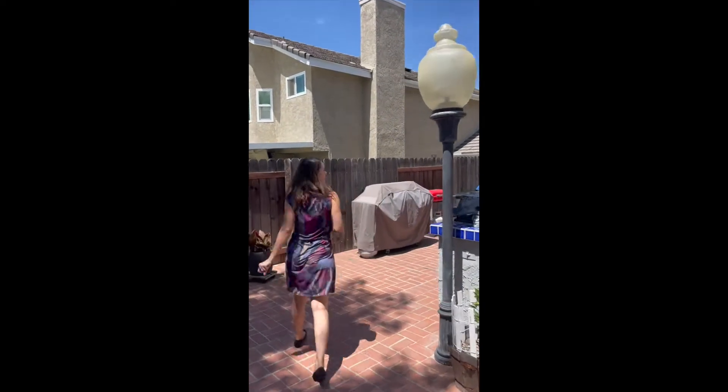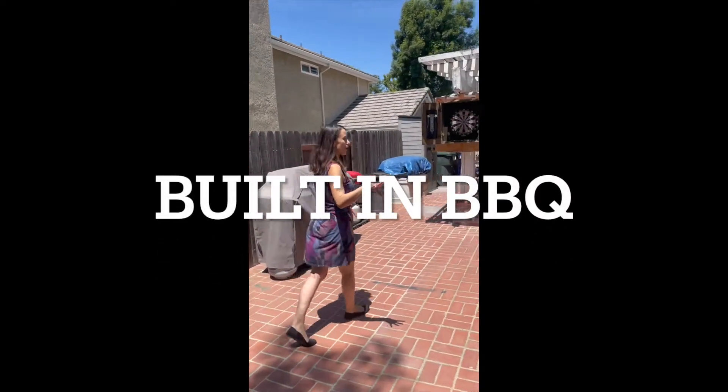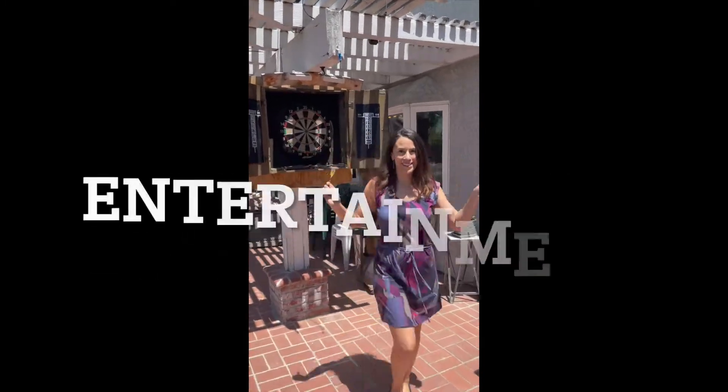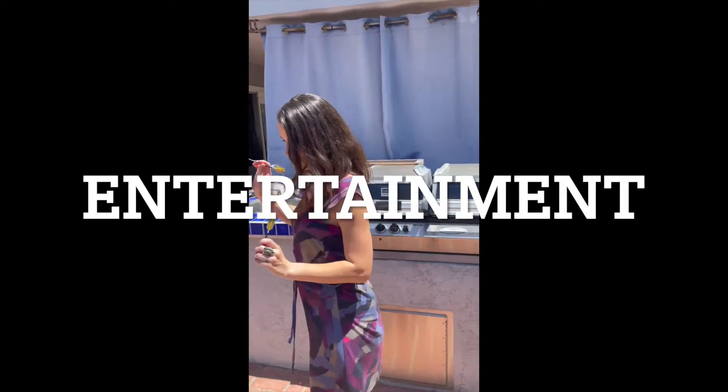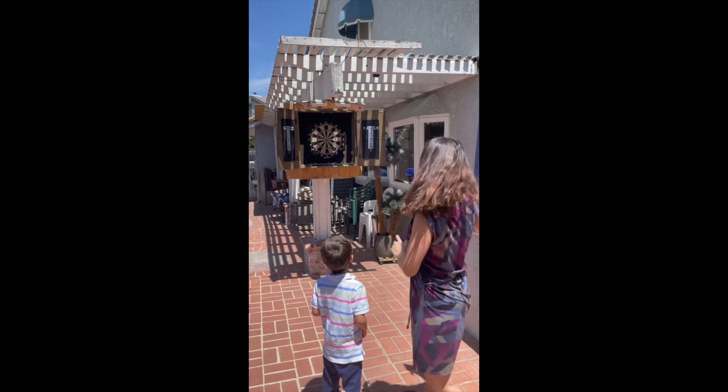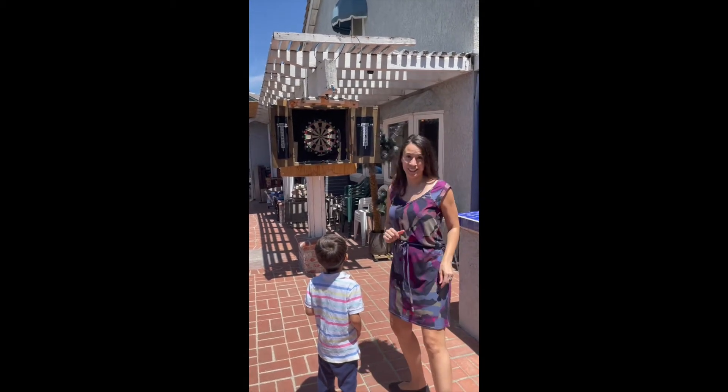There is a built-in barbecue, which is super fun. You can totally play some darts — in this house they decided to put a dartboard. Darts don't come with the property unless it's something you want to negotiate.